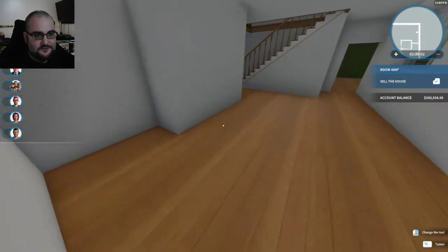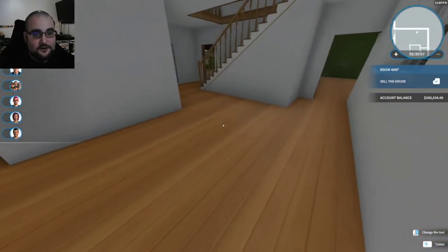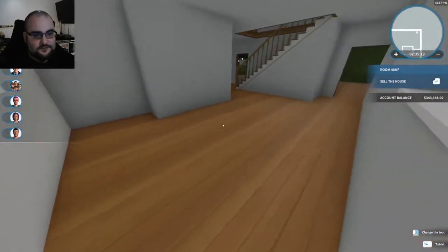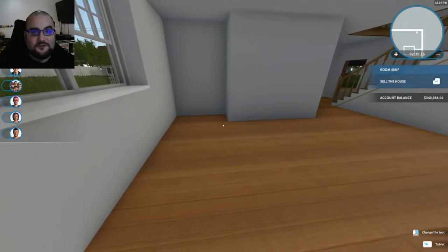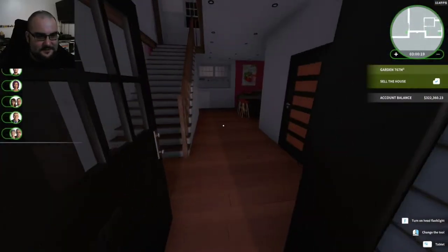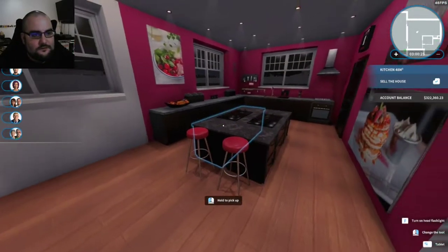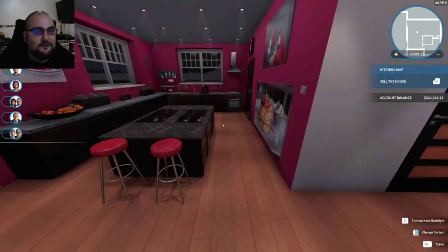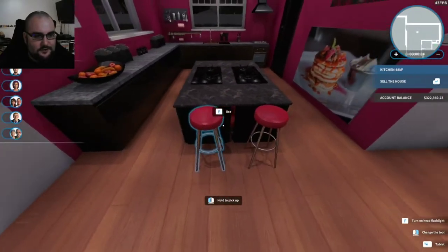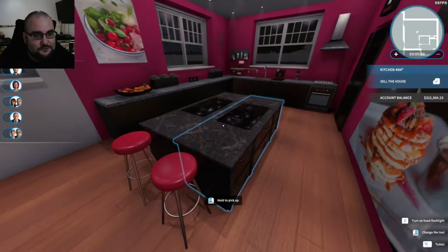Next thing we're going to tackle is basically our entertainment center, if you want to call it that. We're not going to be having a living room down here — I don't even know if we're going to have one in the whole house. But this is going to be the entertainment room, so we're going to get started on this next and we'll be right back. Been busy — didn't exactly stick to my plan of putting my little entertainment area in here. I've got a better area for that. So in here I put a little island in the middle with a couple of stools.